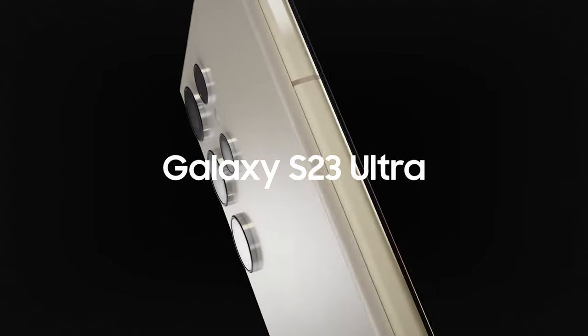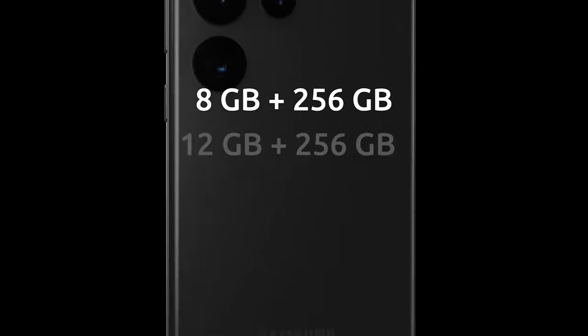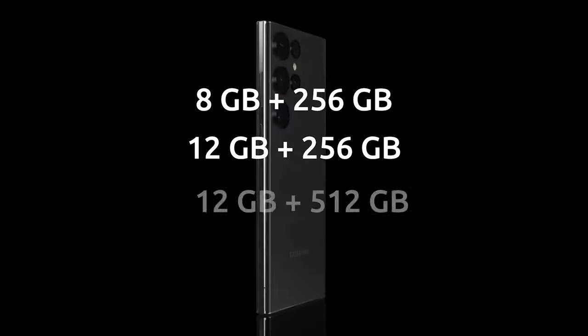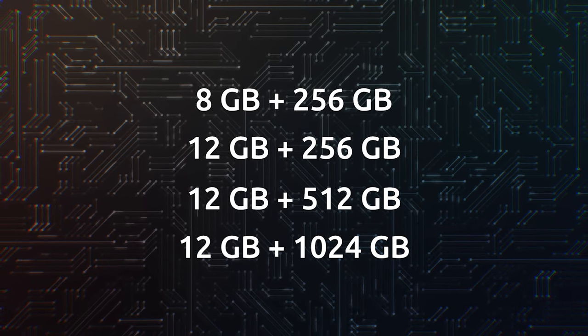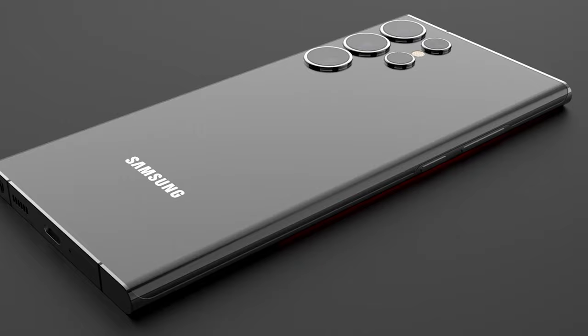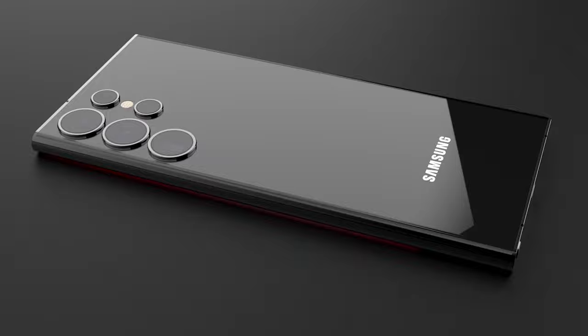The Galaxy S23 Ultra is claimed to be available in four configurations: 8GB plus 256GB, 12GB plus 256GB, 12GB plus 512GB, and 12GB plus 1TB storage. The most widely sold variant of the Galaxy S23 Ultra will be the one with 12GB RAM and 256GB storage.